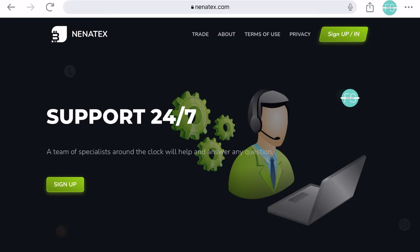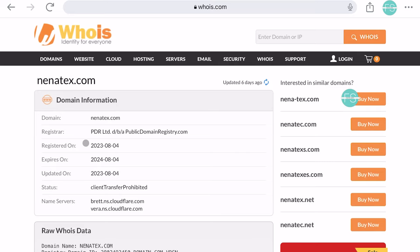It's crucial to be skeptical of such offers. We found that Nenatex.com was only registered on August 4, 2023. This raises serious suspicions about their intentions.